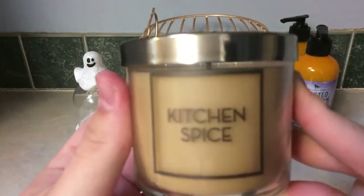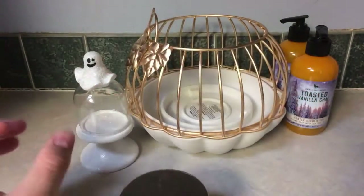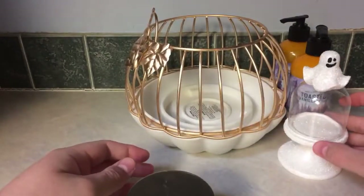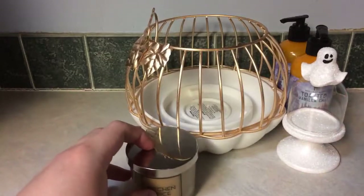To me it was worth it to get a little tester candle in this scent, because I haven't seen it rumored to come back in the three-wick. I also haven't seen any rumors of it coming back, so it was worth paying full price for.